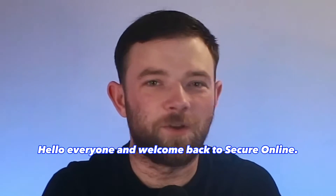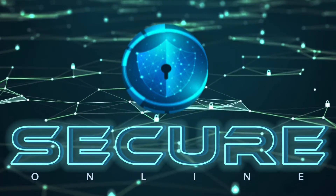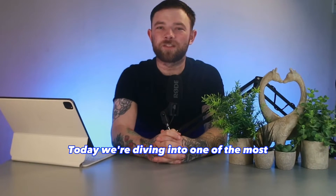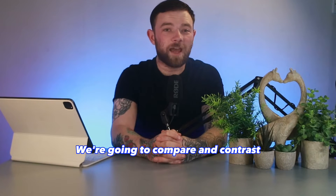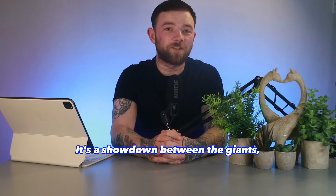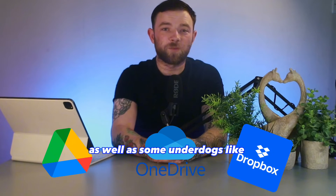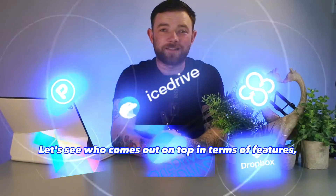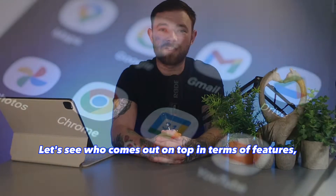Hello everyone and welcome back to Secure Online. Today we're diving into one of the most essential aspects of our digital lives: cloud storage. We're going to compare and contrast some of the best cloud storage options in 2023. It's a showdown between the giants Google Drive, OneDrive, and Dropbox, as well as some underdogs like pCloud, IceDrive, and Sync. Let's see who comes out on top in terms of features, pricing, customer support and more.